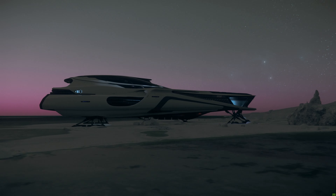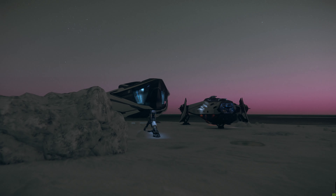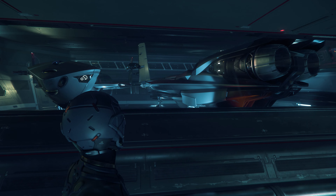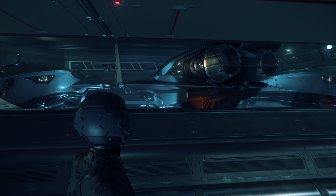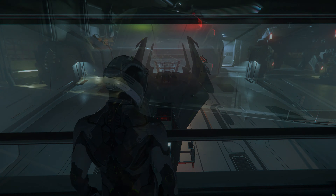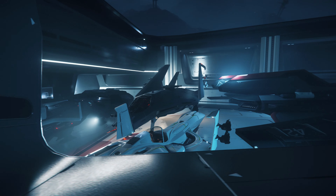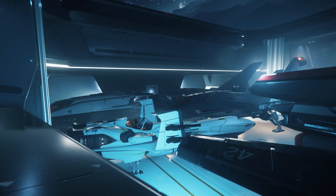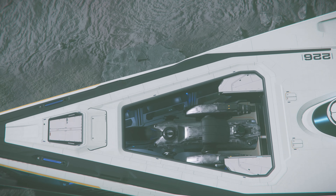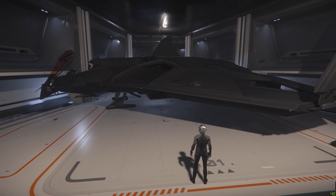Currently, I think that you could say we have two ships that potentially can fill this role to varying degrees: the Carrack and the 890 Jump. The Carrack is packed full of functionality, enabling a crew to survive on their own in a very self-sustaining way, while bringing along a healthy number of support vehicles for exploration. The 890 does not pack nearly as much utility, but has the ability to carry a larger number and variety of ships, which makes it uniquely capable in its own right.